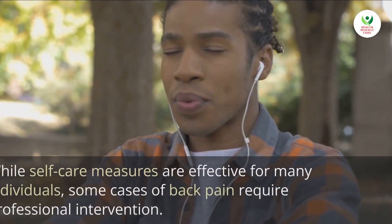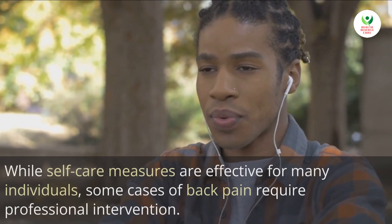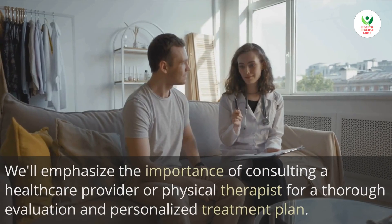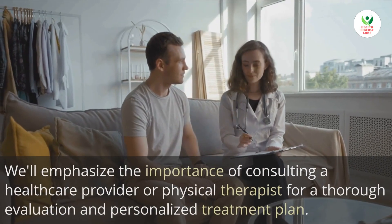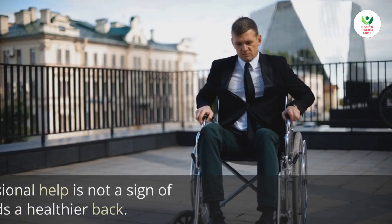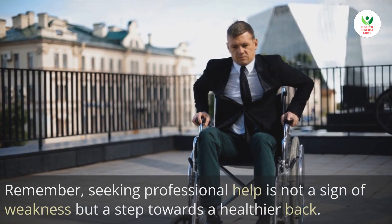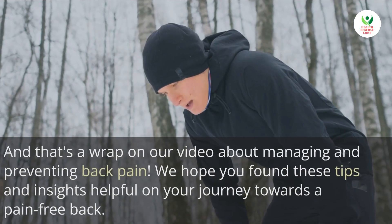Six: seeking professional help. While self-care measures are effective for many individuals, some cases of back pain require professional intervention. We'll emphasize the importance of consulting a healthcare provider or physical therapist for a thorough evaluation and personalized treatment plan. Remember, seeking professional help is not a sign of weakness but a step towards a healthier back.